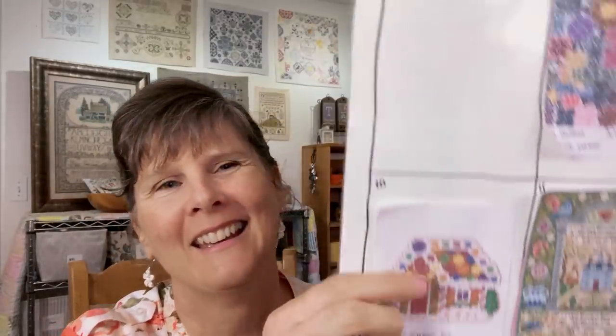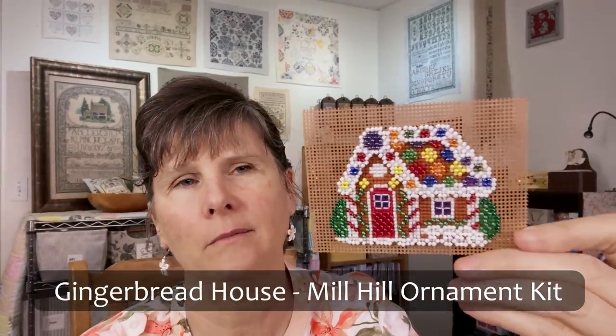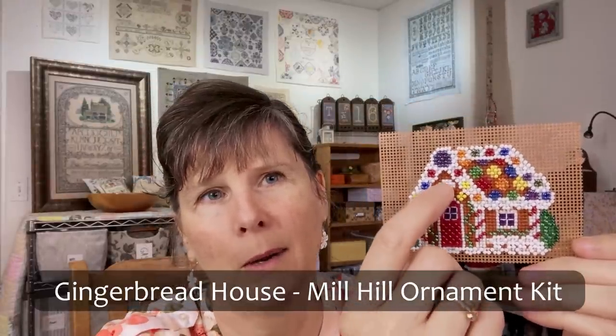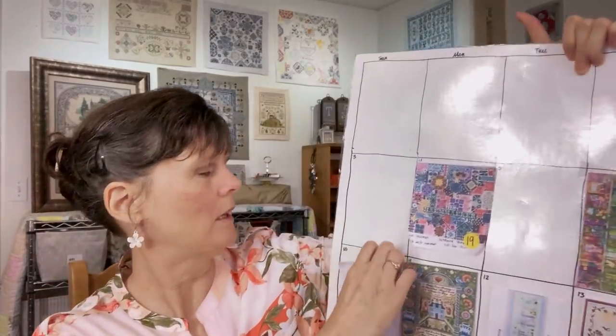May 10th was a Mill Hill Ornament — I think it's called Gingerbread House. It was a Mill Hill kit, and I did finish it. When I pulled it out recently I realized it came with a little red heart button that still needs to be sewn on, and then I need to cut it out and glue felt to the back with a hanger — but it is finished. I finished that one in December as well, so we can take that one off.